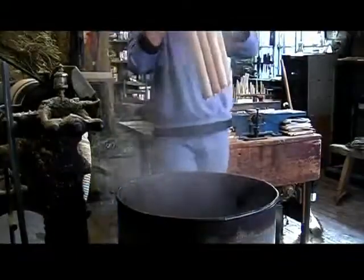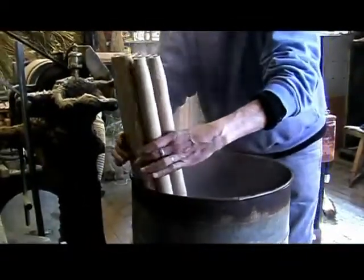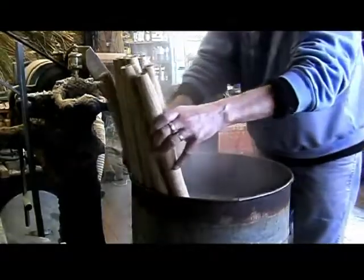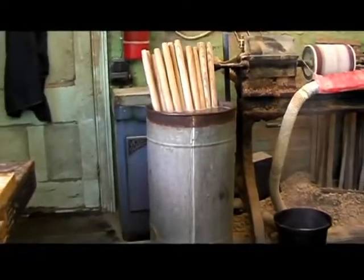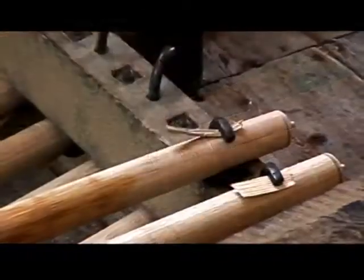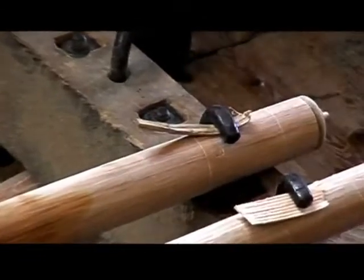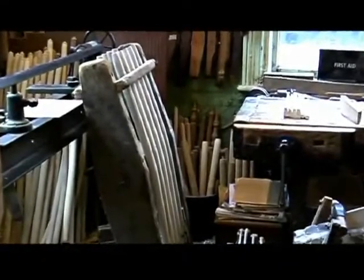To create the curved parts of the chair, the turned legs and plain slats are placed in an electric copper to be boiled. The high temperature and humidity relax and soften the timber. The pieces can then be taken out and clamped in some of Jimson's original bending frames. These hold each piece in a curved form suitable for the chair slats or legs. After a week in the frames, the wood will have set and retained this shape.